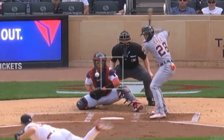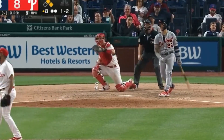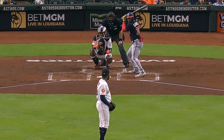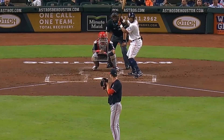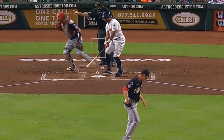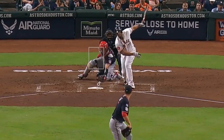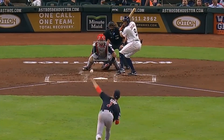Javi usually has such great plate discipline and usually doesn't chase — other than every single game. Christian Javier had 2 Ks in 6 scoreless innings, thanks to his elevated fastballs. He faced Mackenzie Gore, who had 4 Ks in 5 2/3 scoreless innings, thanks to his fastballs and curveballs. That curveball is a nasty pitch for him — he's got a 45% whiff rate on that curveball this season.